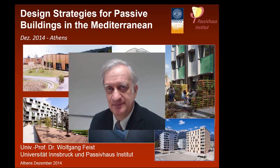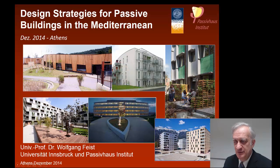Welcome, ladies and gentlemen, to this Mediterranean Passive House Conference. My name is Wolfgang Feist and I am the Scientific Director of the Passive House Institute. What you see on the first slide are lots of already built Passive Houses all around the globe.